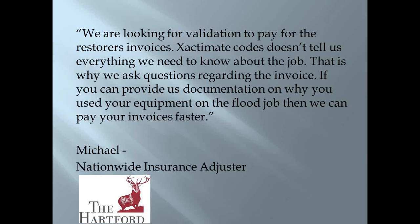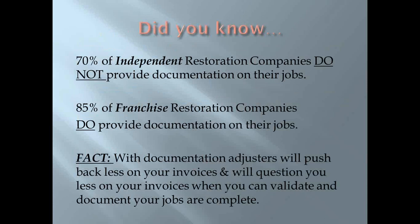I was talking to one adjuster and he had an interesting comment. He said when it comes to invoices, we're looking for validation to pay restorers' invoices. Xactimate codes don't tell us everything we need to know about the job — that's why we ask questions. If you can provide documentation on why you used your equipment on the flood job, then we can pay your invoices faster. A survey found that 70% of independent restoration companies do not provide documentation on their jobs, while only 30% are providing it.